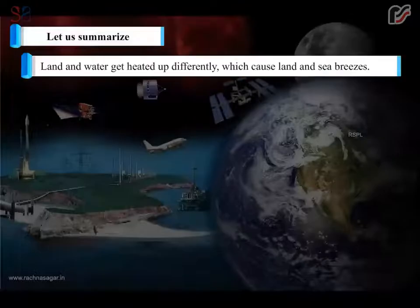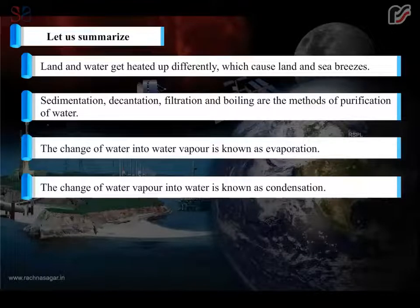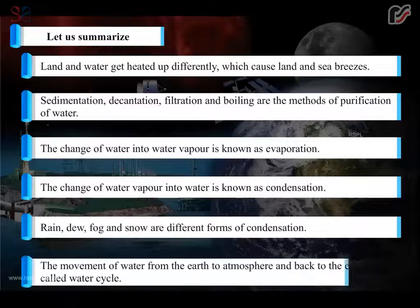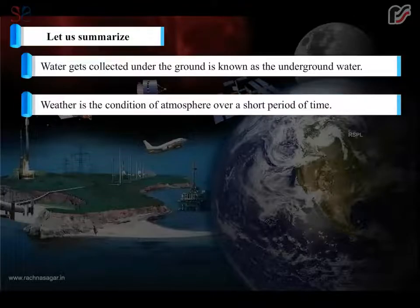Let us summarize. Land and water get heated up differently, which cause land and sea breezes. Sedimentation, decantation, filtration and boiling are the methods of purification of water. The change of water into water vapor is known as evaporation. The change of water vapor into water is known as condensation. Rain, dew, fog and snow are different forms of condensation. The movement of water from the earth to atmosphere and back to the earth is called the water cycle. Water collected under the ground is known as underground water. Weather is the condition of atmosphere over a short period of time.